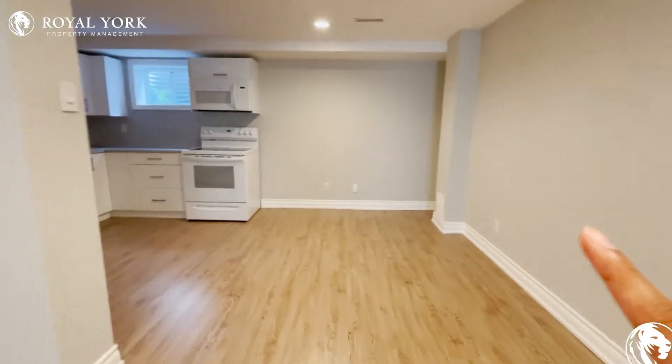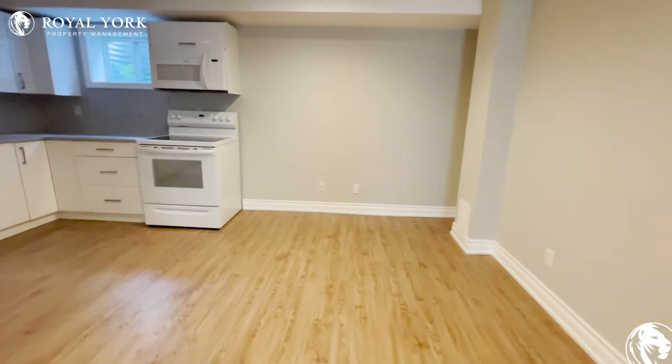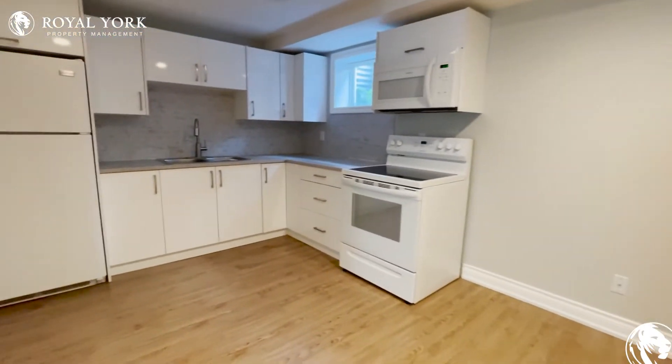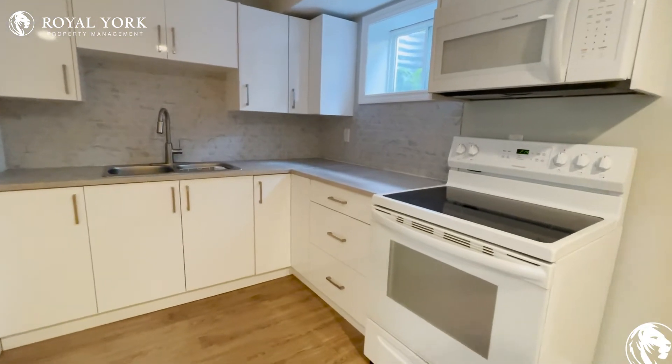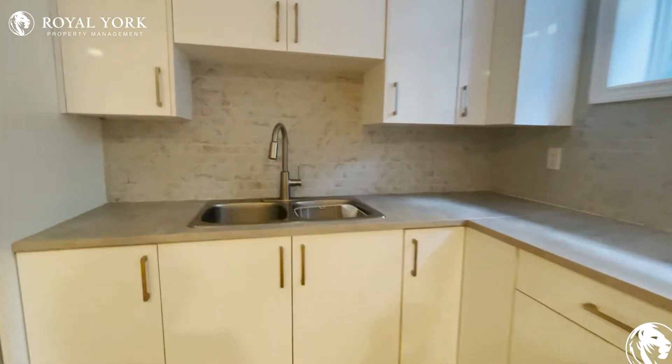On this side you can have a nice breakfast area set up, and moving on to the kitchen where you have your three-piece appliances and this beautiful backsplash.